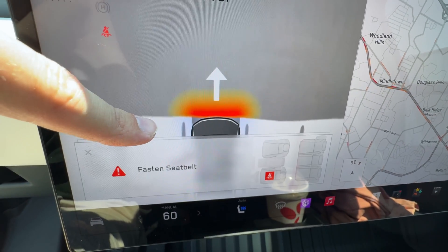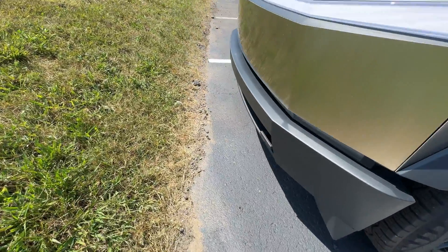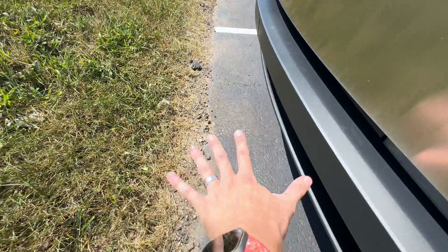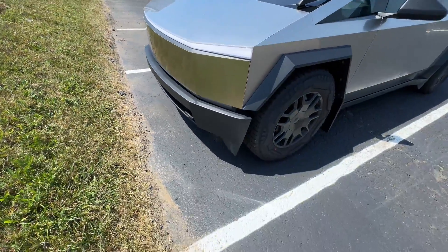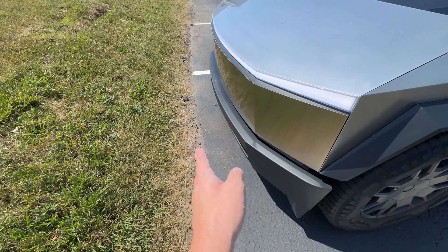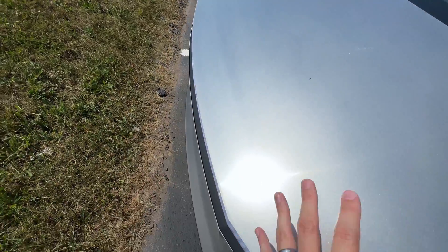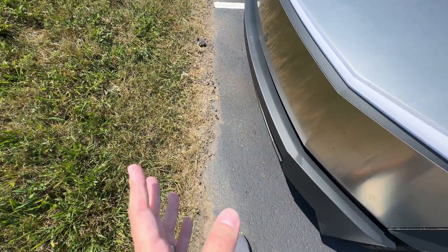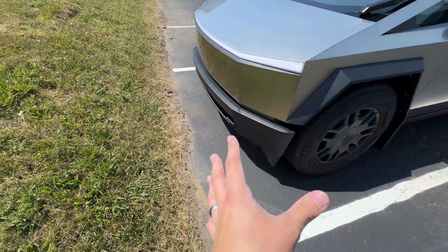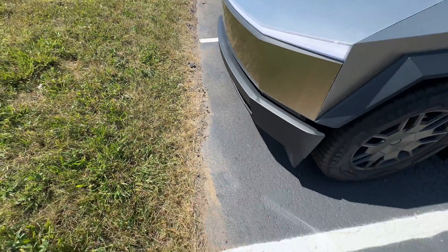On screen it basically shows us essentially touching the grass. But when we hop out, we have a good maybe two hand-widths away from the grass. So when it says stop, you usually have a little bit more space. This is using just the cameras up front — with this giant piece of glass and relatively large front hood, it's tough to get accurate representations without ultrasonic sensors or radar. But that is a pretty safe estimation of when to stop, and we are in the lines — that is very accurate for sure.